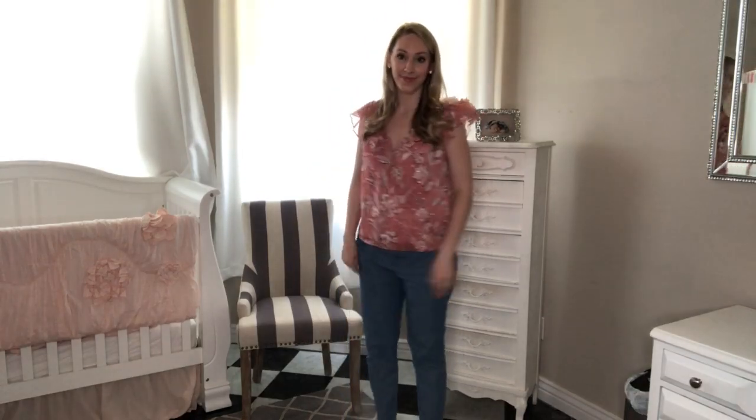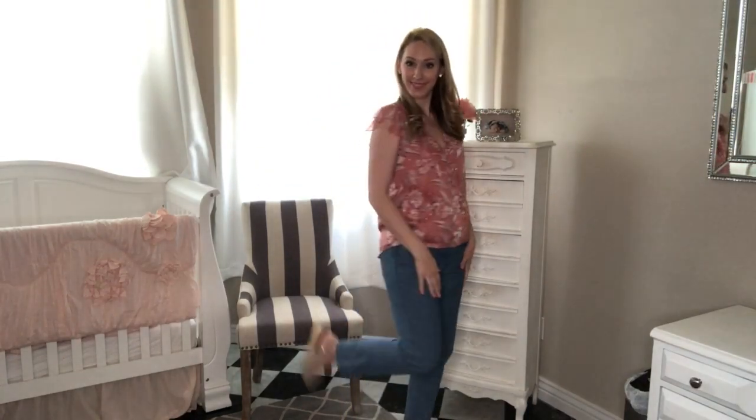This is a top I recently got from White House Black Market and I just love the color. I got these chinos — they're girlfriend chinos from the Gap, but I got them from the thrift store — and I'm wearing some little wedges.